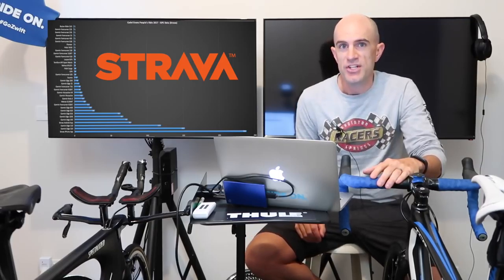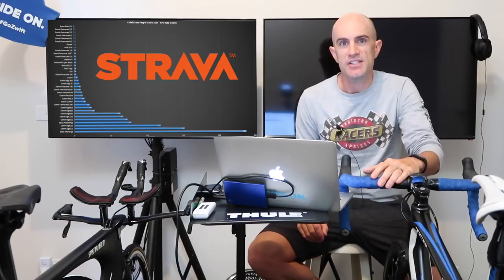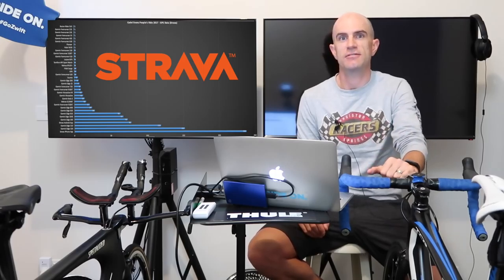Today we get some insights from Strava about which head units people were using at the Cadell Evans People's Ride, held the other day down in Geelong.